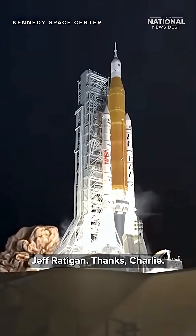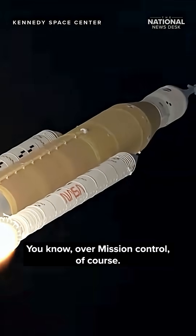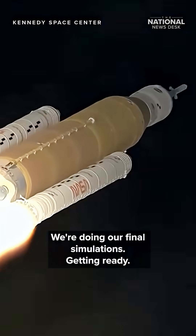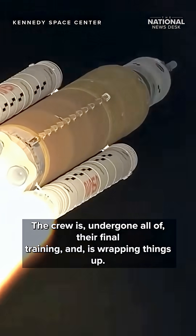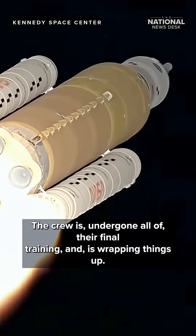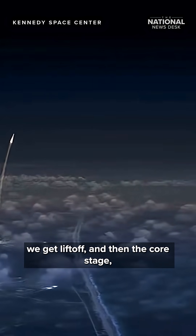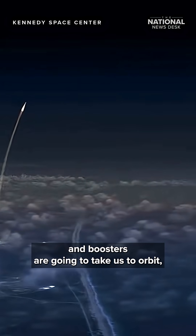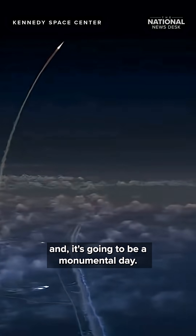Thanks, Charlie. It's a great day to be here talking to you all over mission control. Of course, we're doing our final simulations and getting ready. The crew has undergone all of their final training and is wrapping things up. As you can see in the video here, as Charlie mentioned, we get liftoff, and then the core stage and boosters are going to take us to orbit. It's going to be a monumental day and we're really looking forward to it.